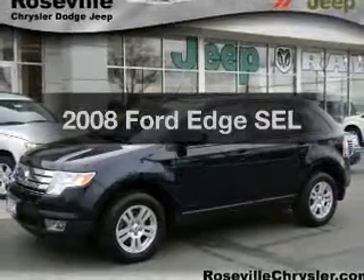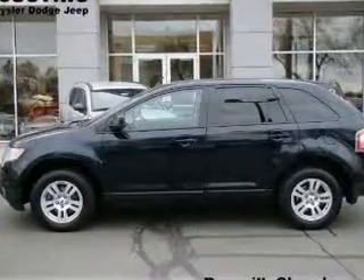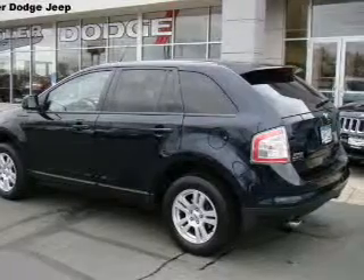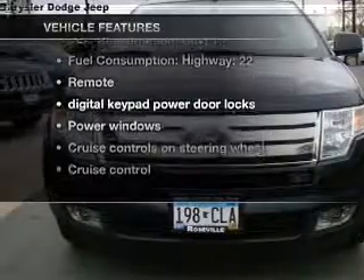Introducing the 2008 Ford Edge. This is the set of wheels you've been looking for, with a reliable six-cylinder engine that responds smoothly to its six-speed automatic transmission. Brake safely with the anti-lock braking system. And with these notable features, you won't want to miss out on the opportunity to own this amazing ride.